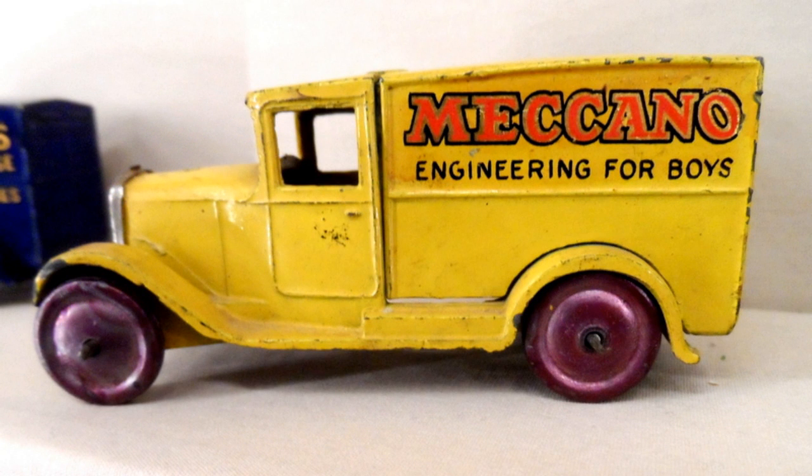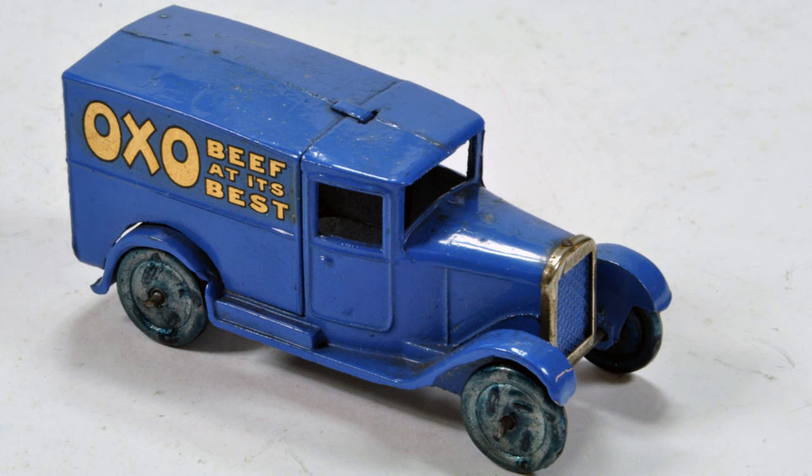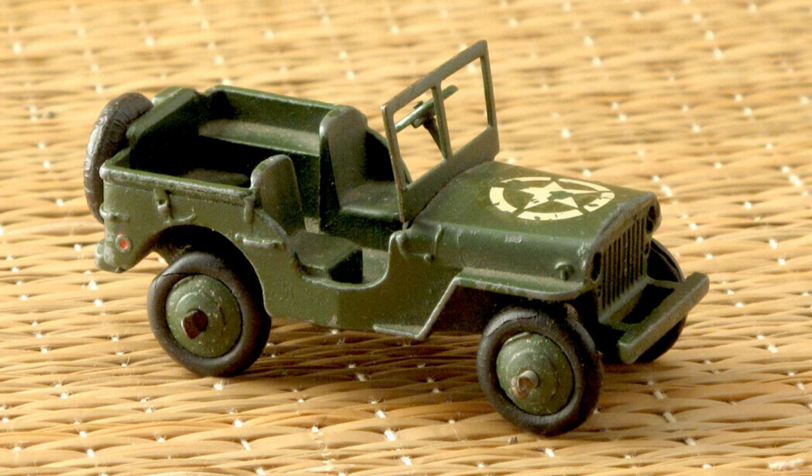No Dinky Toys models were made between 1941 and 1945. Dinky Toys were made in both the UK and France, and the French factory was occupied by the Germans. The British factory was on war work, but every Christmas a few models would be sold from pre-war stocks. The first new models released after the war were US military Jeeps, and it was the first Dinky Toys made at a scale of 1 in 43.